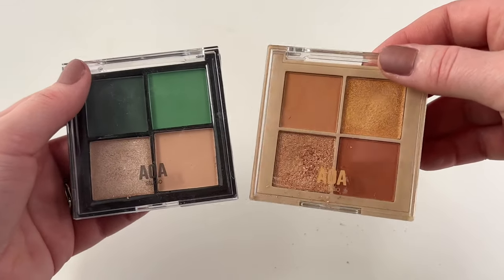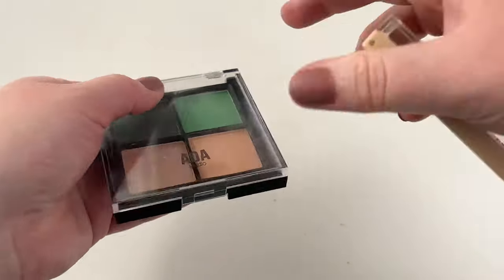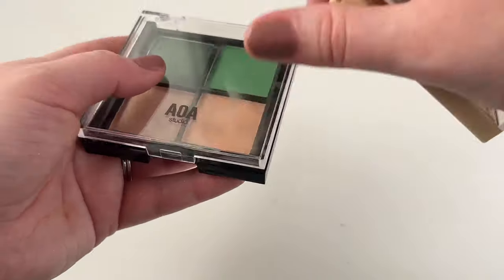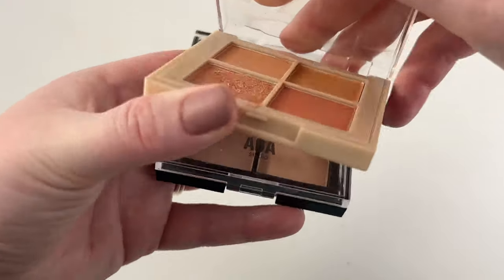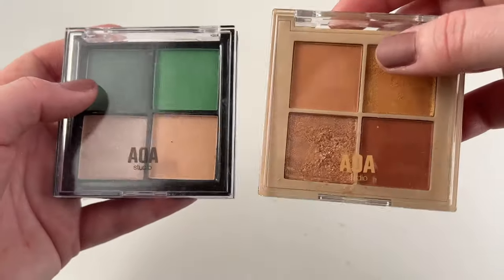Then we have two from Shop Miss A — these are their AOA Studio palettes, the Flower Child and the Fairy Garden. I was actually pretty impressed by these palettes, especially for the price tag. They're only a couple dollars, so if you're balling on a budget, I would definitely check out Shop Miss A and their little quads because they're pretty good quality.